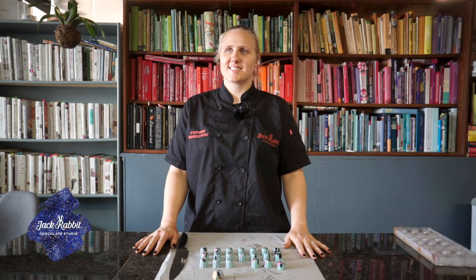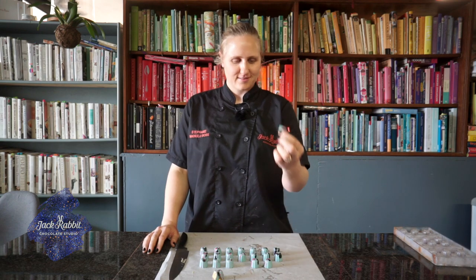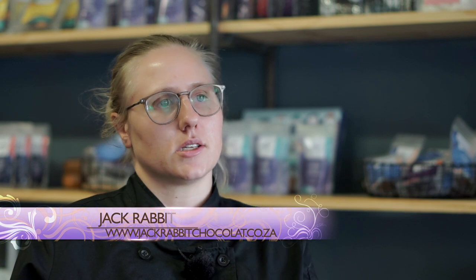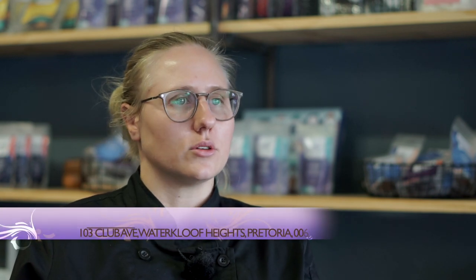This is a lightning-quick masterclass in chocolate creation. For all of our social media and other contact details, everything is available on our website at www.jackrabbitchocolate.co.za, also available on any Google search and on Google Maps. We're situated in Waterkloof Heights, 103 Club Avenue, Waterkloof Heights Shopping Centre. If you want to restore your wonder in chocolates, join us at Jack Robert Chocolate Studio.